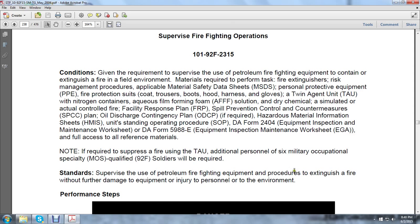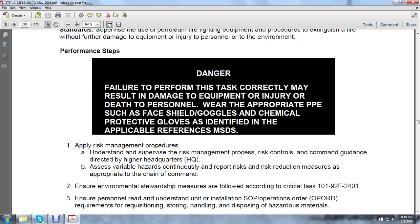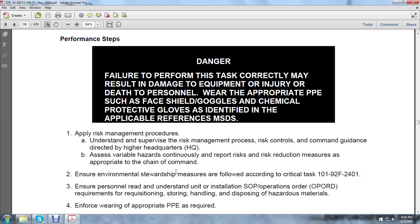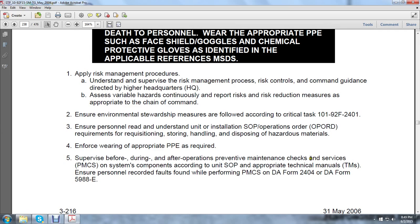To supervise the use of petroleum and firefighting equipment procedures to extinguish the fire without further damage to equipment, injury to personnel, or harm to the environment. Danger: failure to perform this task correctly may result in damage to equipment or injury or death to personnel. Wear appropriate protective personnel equipment such as face shields, goggles, and chemical protective gloves as identified in the applicable material safety data sheets. Apply risk management procedures, supervise risk management process, report risk to the chain of command, and ensure environmental stewardship measures according to critical task 101-92F-2401. Ensure personnel read and understand unit/installation standard operation procedures or operations orders (OPORDs), requirements for requisition, storing, handling, and disposition of hazardous material. Enforce wearing of appropriate protective personnel equipment as required. Supervise before, during, and after operations preventive maintenance checks and services.